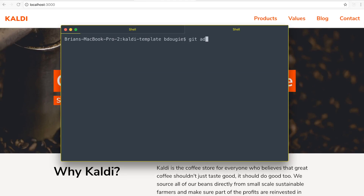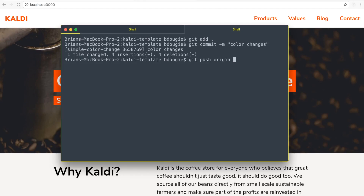I'll start by committing my changes and pushing that to GitHub.